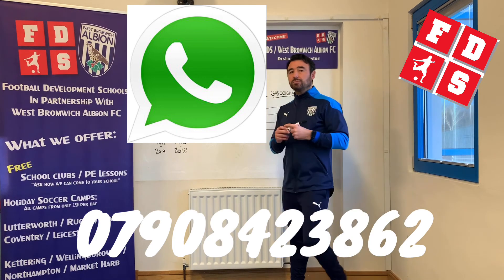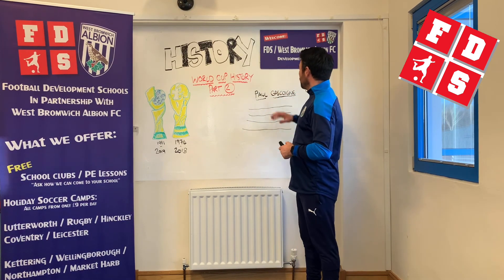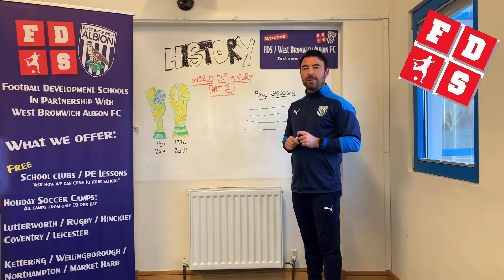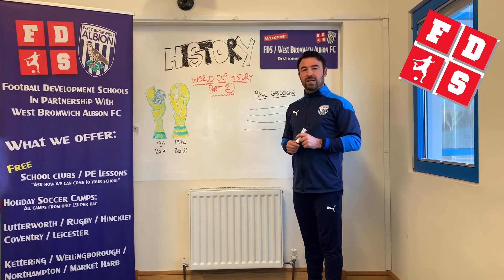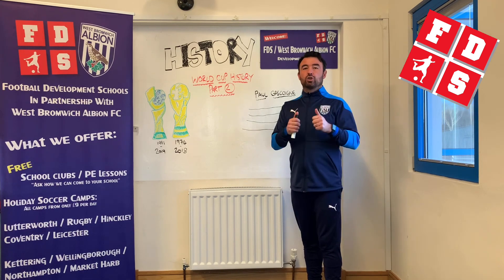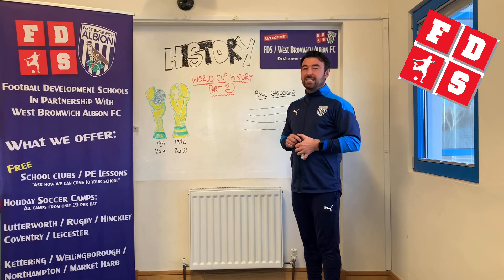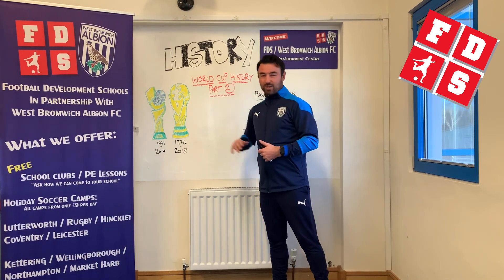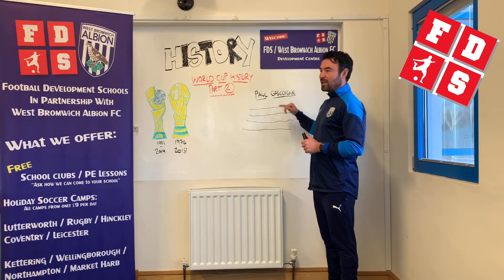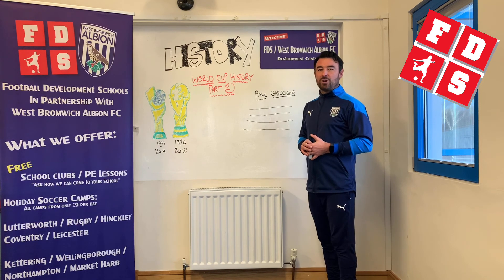Once you've completed the assignment, if you look on the screen there's a WhatsApp number. Write about the player, take a picture of the paragraph you've written, and send that picture to the WhatsApp number on screen — our coaches will have a look and there'll be some little prizes awarded. Good luck with the assignment and hopefully you know a little bit more about the World Cup now. There's quite a lot of detail in this part two because there are more tournaments and both the men's and women's World Cup to cover. We'll see you tomorrow for science.